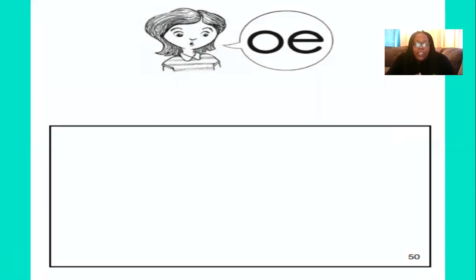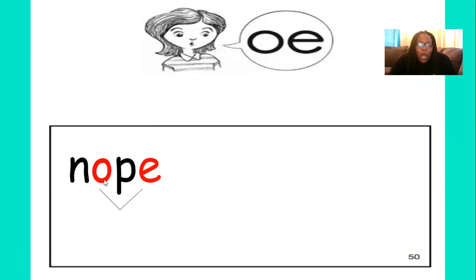The first word we're going to try to spell together is nope. Nope. What's the first sound in nope? Write it down. Good — N. What's the next sound in nope? Very good — O. Then what is the next sound? P. Very good. And then what do we have to tag on the end? That's right — the E, because the O and the E work together to make the O sound. Now we spell the word nope.